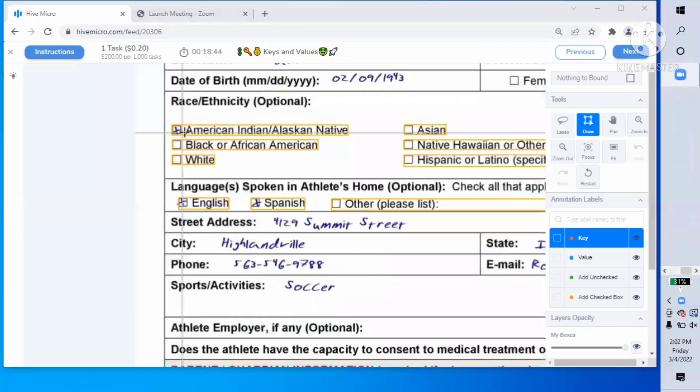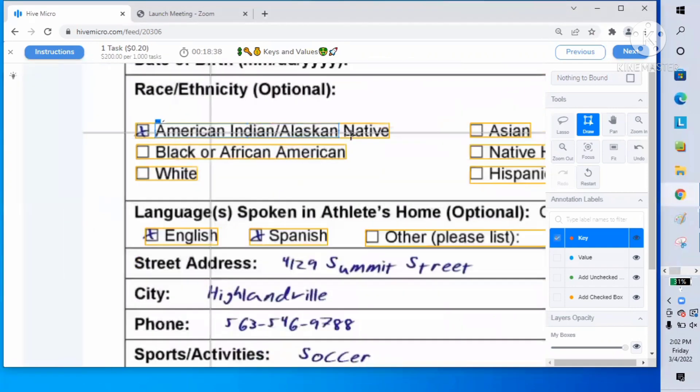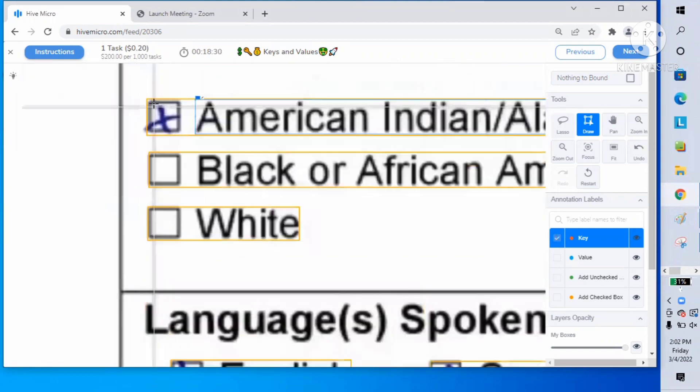In this task, you must box all objects as tightly as possible, or your submission will be rejected. You must zoom in and carefully box each object. If there's a blank line for a value or answer, the box should include the entire blank line. If there's a value or answer, the box must be tied around the value.